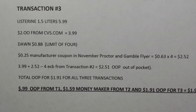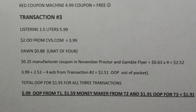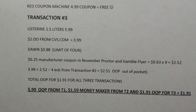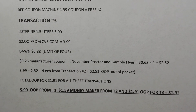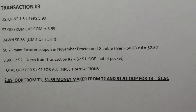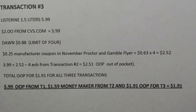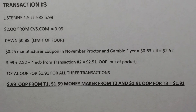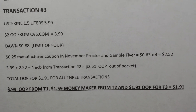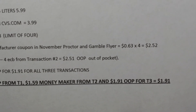For all three transactions: $3.99 plus $2.52, then the $4 ECBs from transaction two, equals $2.51 out of pocket for transaction three. From my calculations — which could be off because I am not a math person — the bottom line is: 99 cents out of pocket for transaction one, $1.59 moneymaker for transaction two, and $1.91 out of pocket for transaction three.